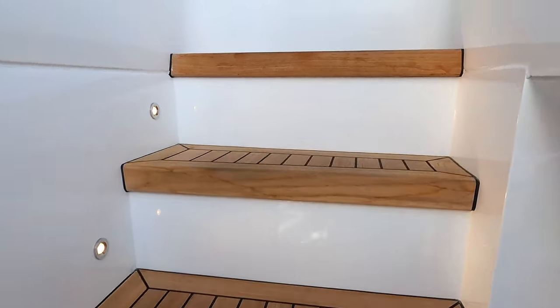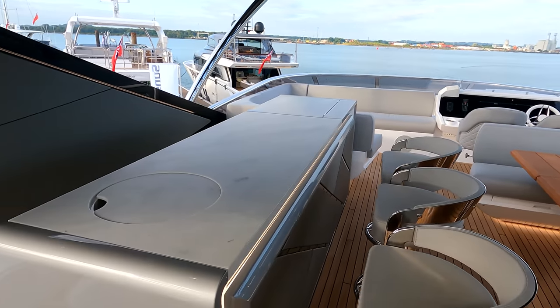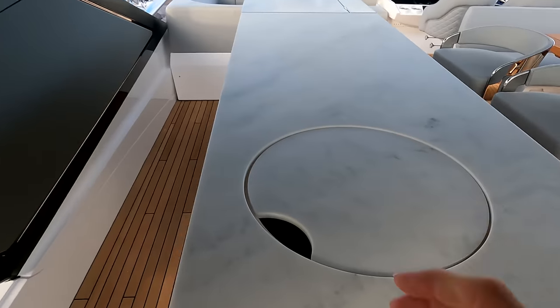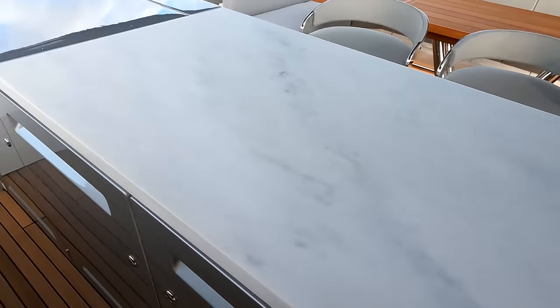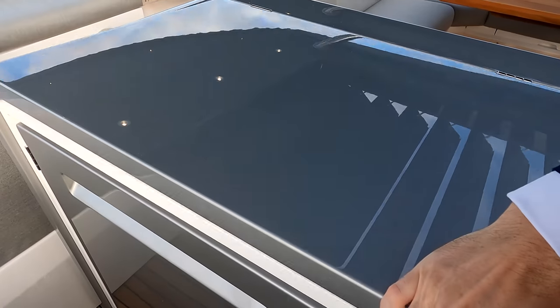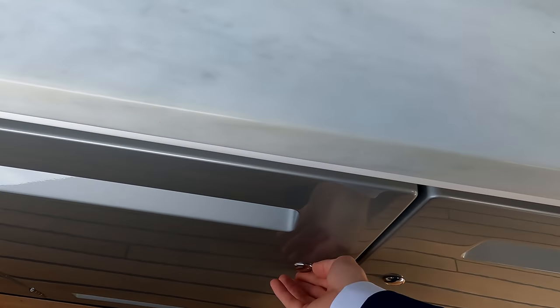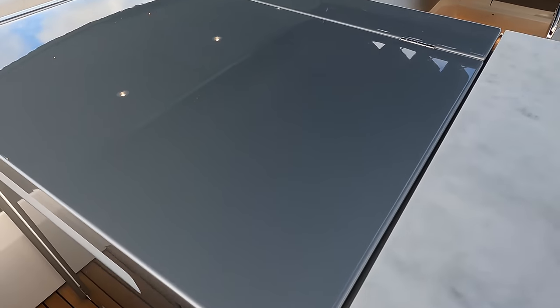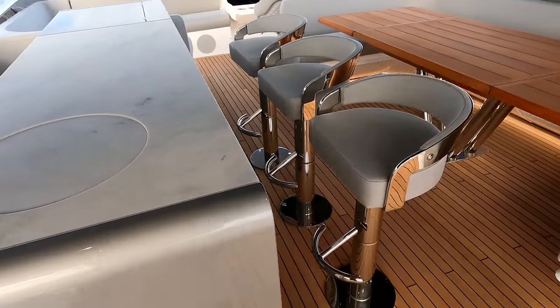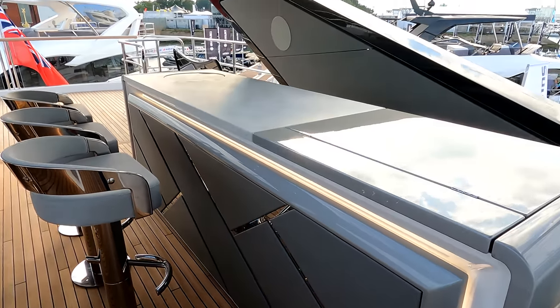Heading up the flybridge stairs to the top deck — you come up straight into the bar area, which if you're running a crewed boat gives you easy access to the sink, a barbecue with the option for a larger grill if you wish. The standard unit is pretty good, and as you'd expect in a wet bar there's an ice maker and refrigeration drawers. This particular one is finished in a lovely sprayed silver lacquer. We've done a lot of work on our bar configurations over the last 12 months, with stainless steel inlays and feature LED lighting that really makes the boat special at night.